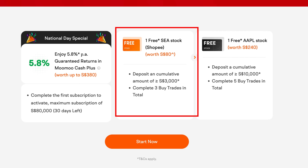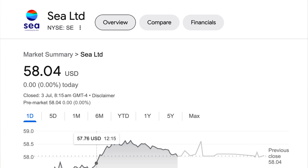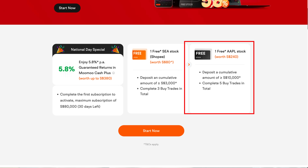For the first 30 days it's a guaranteed 5.8%. As a new user, they also give you free shares. Deposit a cumulative SGD $3,000 and complete three buy trades — subscribing to a money market fund counts as a buy trade — and you receive one free Sea (Shopee) stock. Deposit a cumulative $10,000 and complete five buy trades to receive one free Apple share. In total, the sign-up rewards if you fulfill everything come to SGD $700.